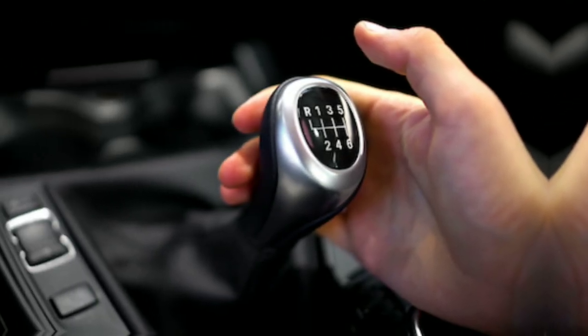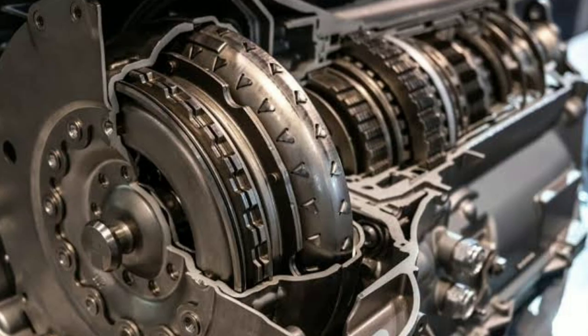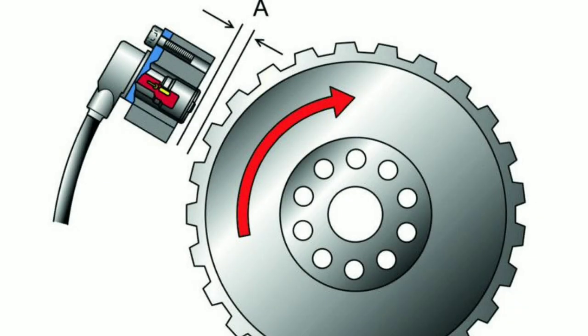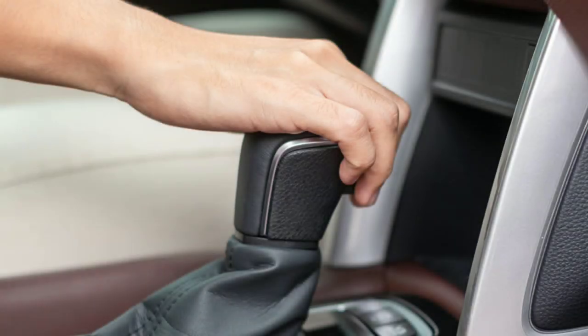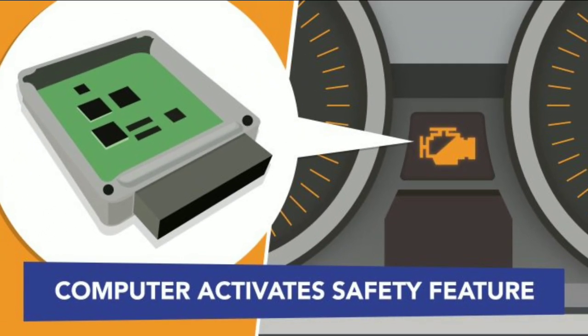Number 4: Shifting problems. A bad cam sensing device affects the transmission. The engine control module does not receive correct cam speed and position data, which affects its ability to control ignition and combustion. That, in turn, causes shifting problems. Your car may also go into limp mode to prevent further damage.